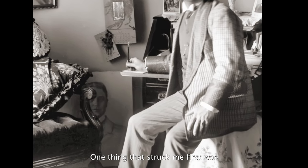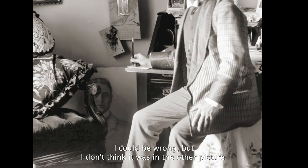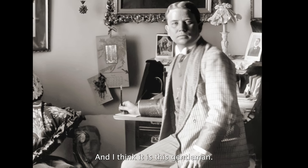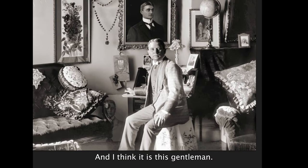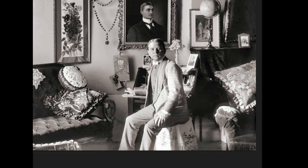The one thing that struck me first was there is a painting sitting on the floor. I could be wrong, but I don't think it was in the other picture, and I think it is this gentleman. Also, this desk was either up against a wall or I couldn't see it in the other photograph, so they definitely moved it to be front and center in this picture.